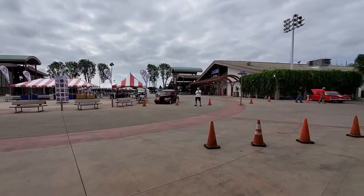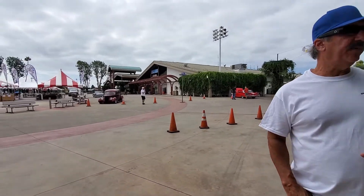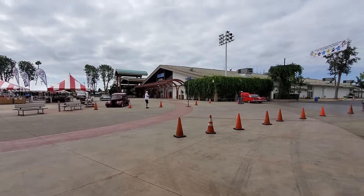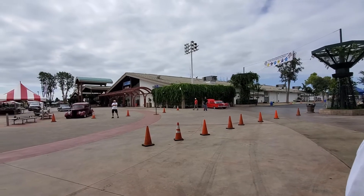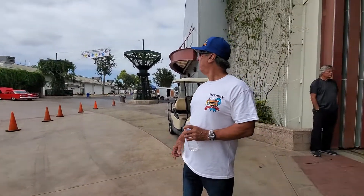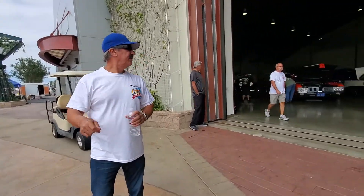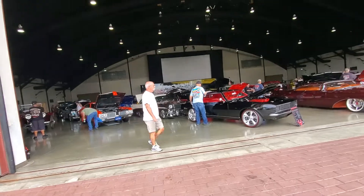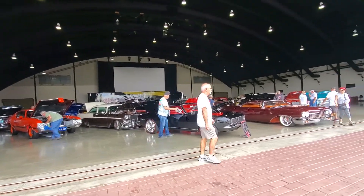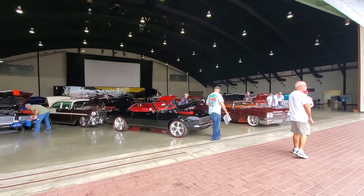The T-Bird back there has got that coyote motor in it - it's a '55. Is the T-Bird coming up here? Yeah, it is. He's in the top six, and I think the '59 Biscayne too. There's another one here - that's a hardtop. Yeah, there's a pillar. That's a good thing. You got two '59 Impala hardtops.